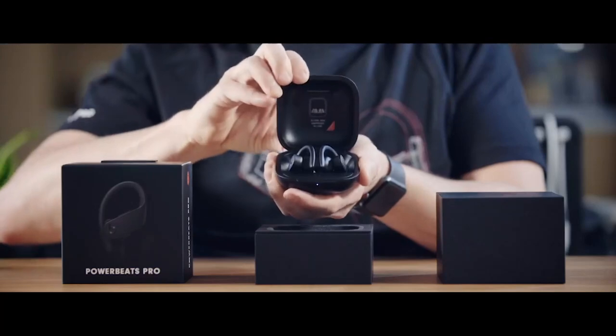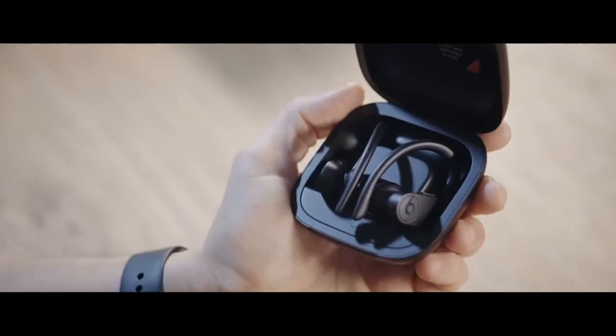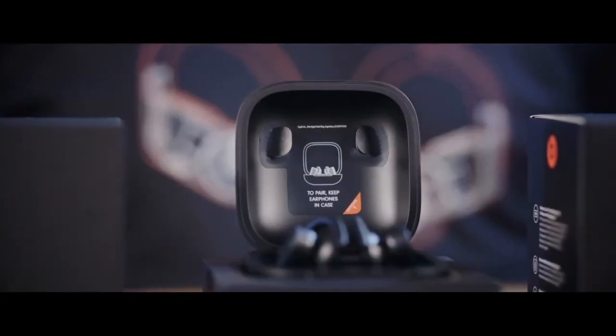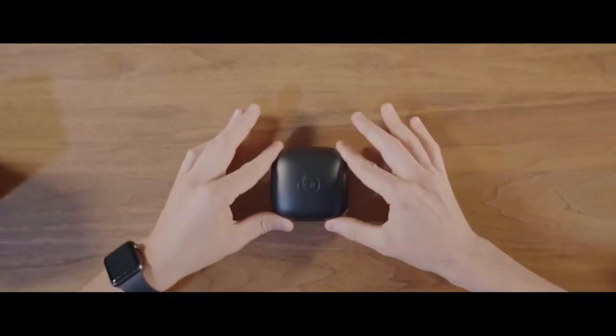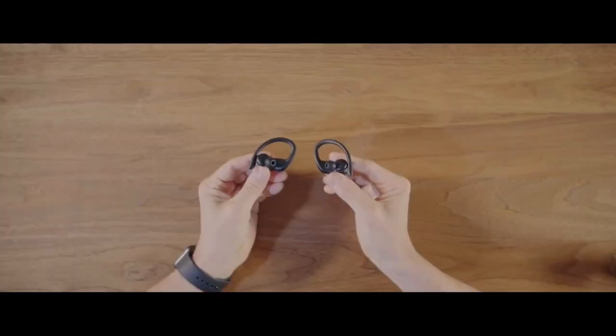Beats Powerbeats Pro wireless earbuds feature the Apple H1 headphone chip and Class 1 Bluetooth. They offer 9 hours of listening time, are sweat-resistant, and include a built-in microphone. Color: Black.